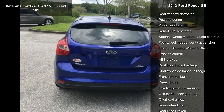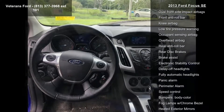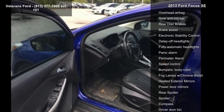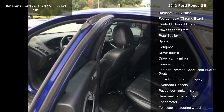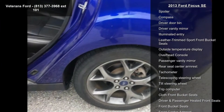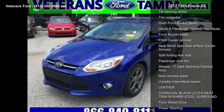This vehicle's top features include equipment group 201A, SE appearance package, SE winter package, six speakers, AM/FM radio, CD player, radio data system, AM/FM single CD MP3 capable, and SiriusXM satellite radio.